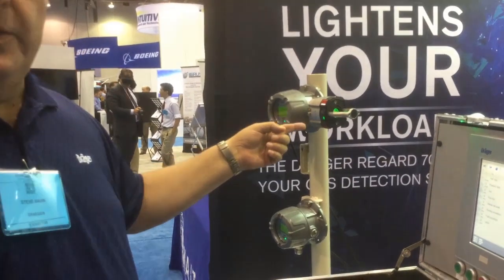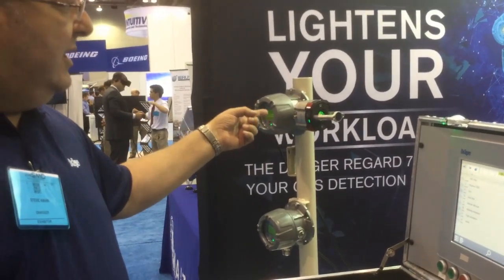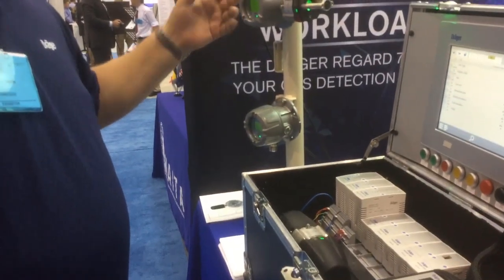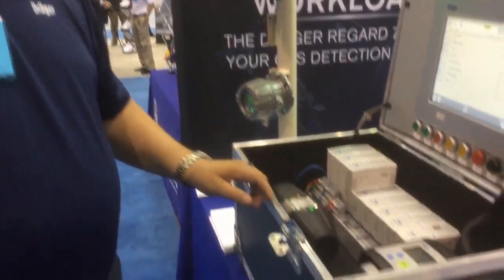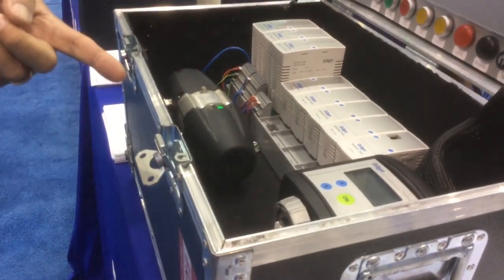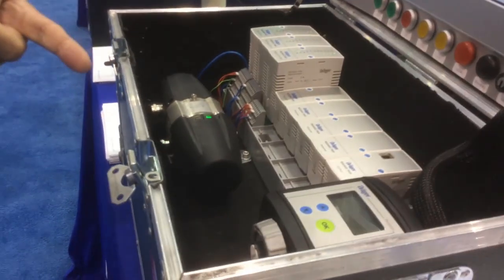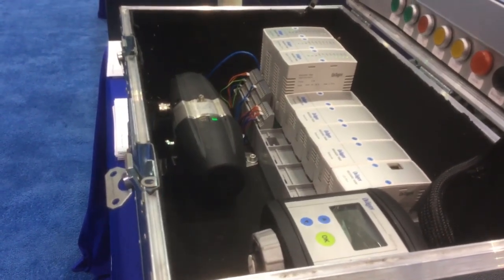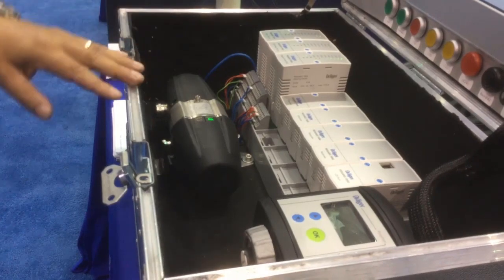What's also nice about HART and Modbus is that we can upload all the information from the gas detector, including the sensor serial number and the transmitter serial number. If we're using toxic sensors, it will upload the serial number and model number of the sensor, as well as the measurement range — for example, a CO sensor. All that information is uploaded automatically, which eliminates human error.